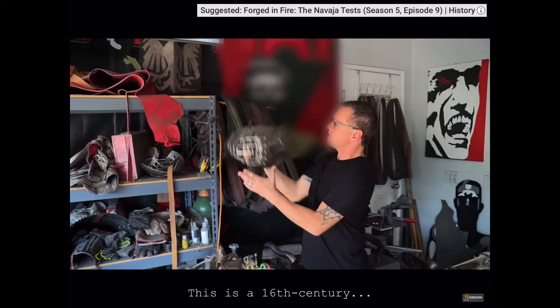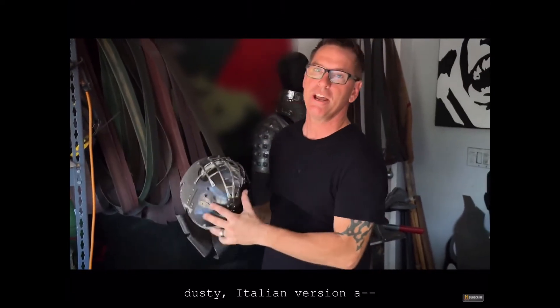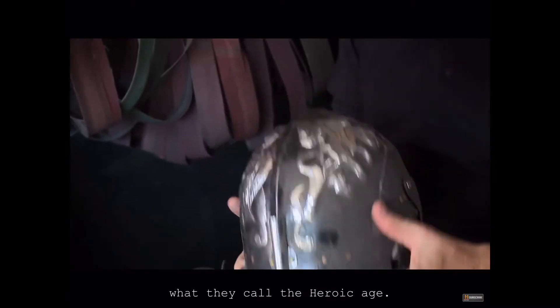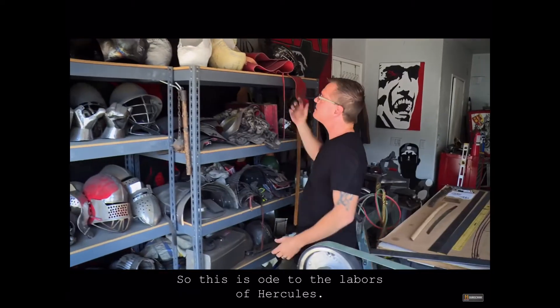Love making helmets. This is a 16th century dusty Italian version — what they called the heroic age. This is owed to the labors of Hercules, from the 16th century.